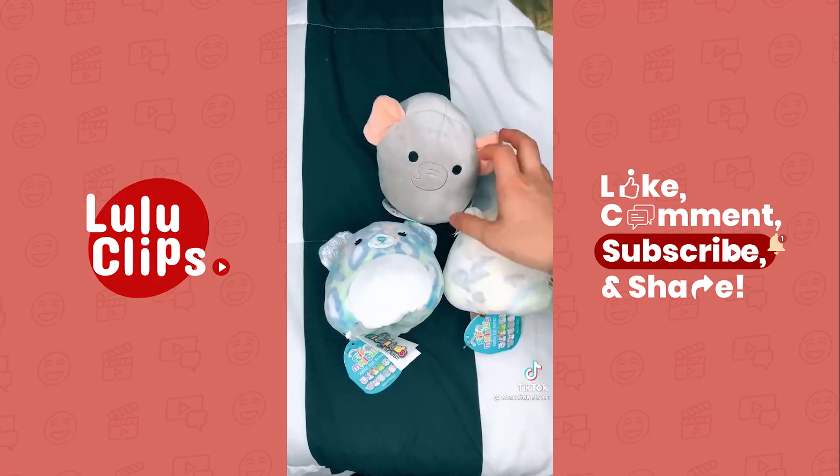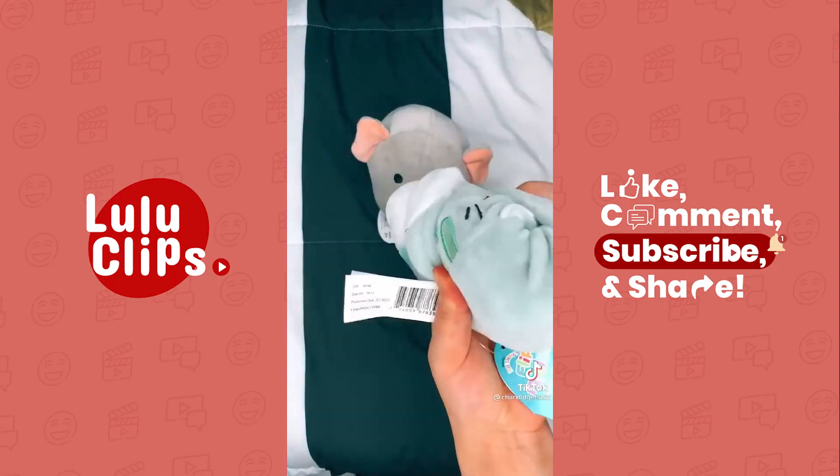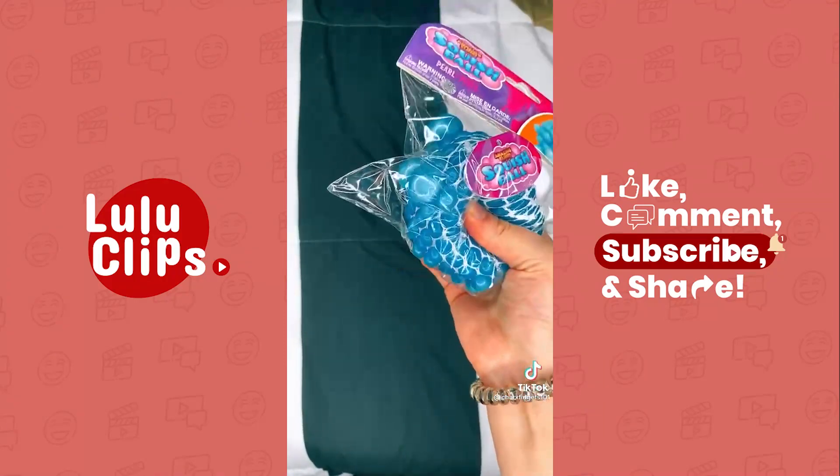Next I found Squishmallows, and these ones are actually flip mallows. These are really fun and I love these. The last thing I got is actually a fidget, and this is a mesh ball — they call it a squish ball — and I love the color.